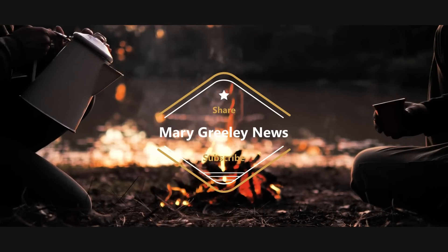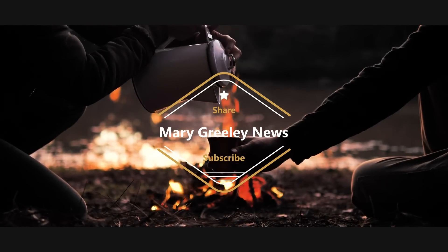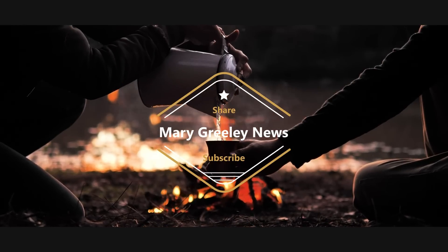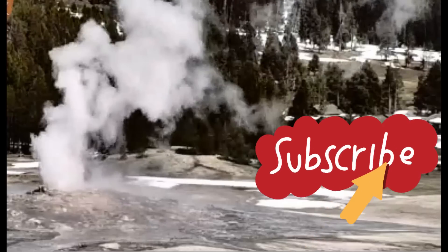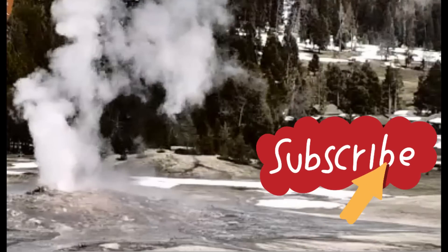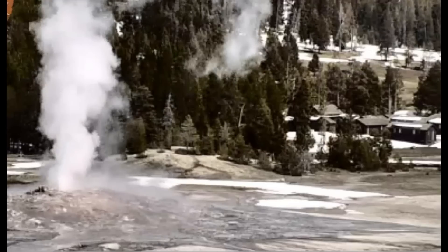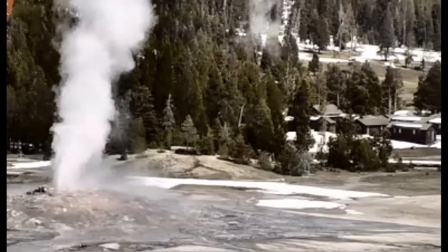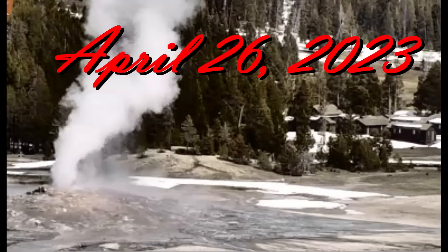Good afternoon everybody. Thank you very much for joining me. There's still quite a bit of snow at Yellowstone and Old Faithful just went off. It was really a very short eruption. There was an earthquake a little while ago there at Yellowstone.